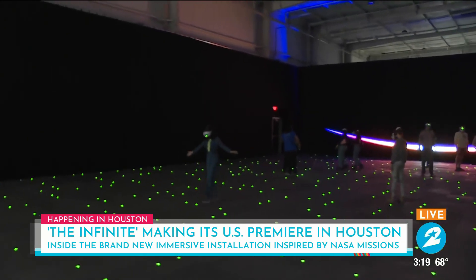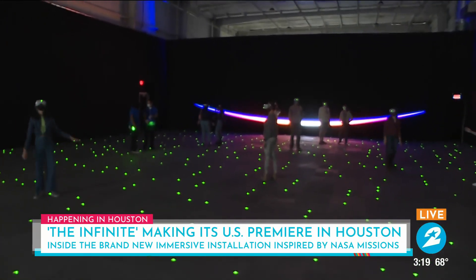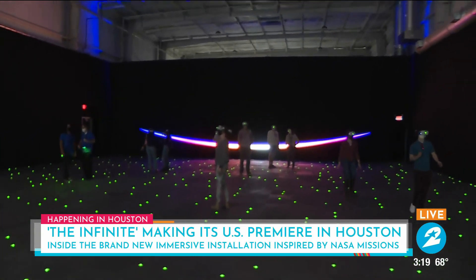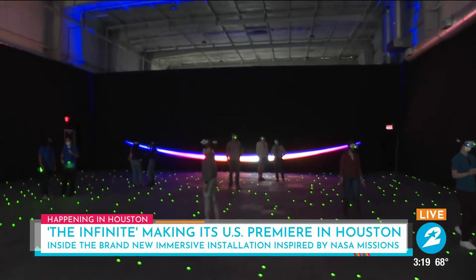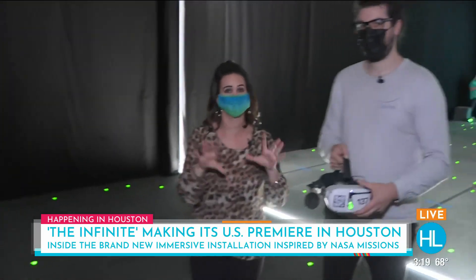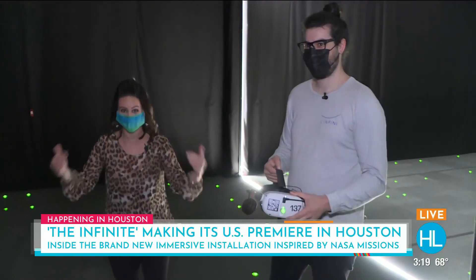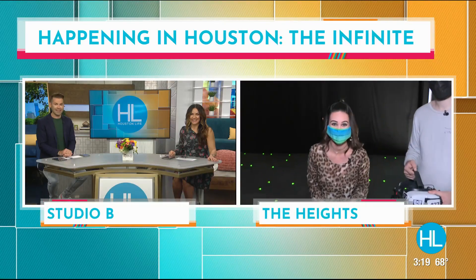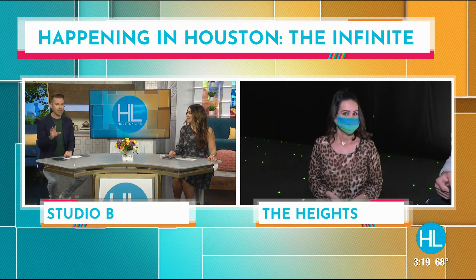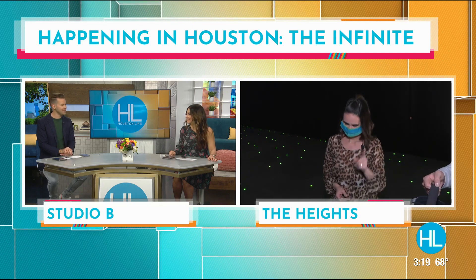Later in the show, viewers will get to see one of the other rooms that is truly out of this world here at the Infinite. Lauren thanks Joelle and calls it the coolest thing she has literally stepped into. Back at the studio, anchors Derek and Courtney agree they have never seen or experienced anything quite like it, and promise to check back in with Lauren shortly.